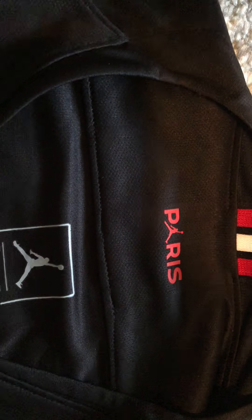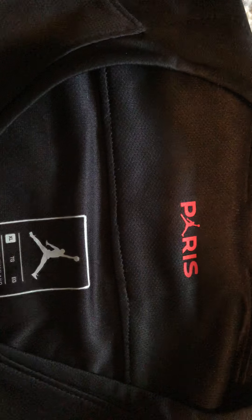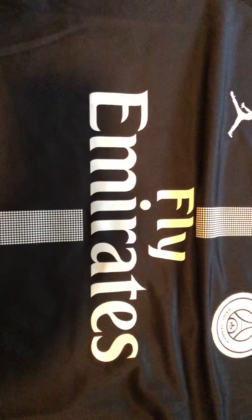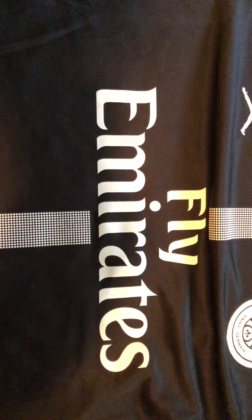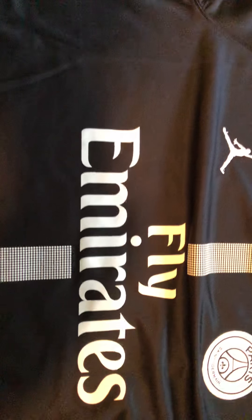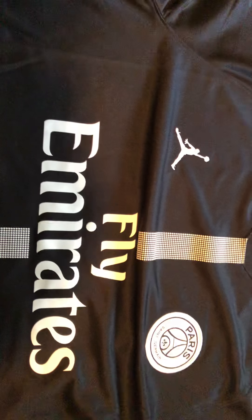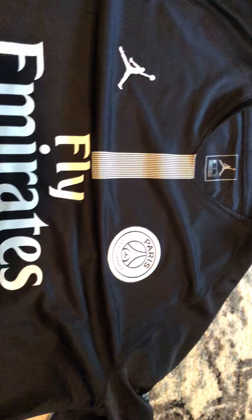I got an email from the PSG shop, where I'd bought stuff from before, and I went to their website. The jersey was $90 and you could add the patches for six dollars. So it was $96, and if you added a name on the back that was an additional $16. So I got Mbappe's name on the back, number seven.